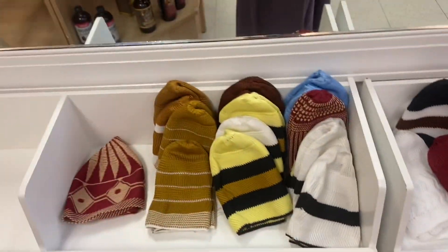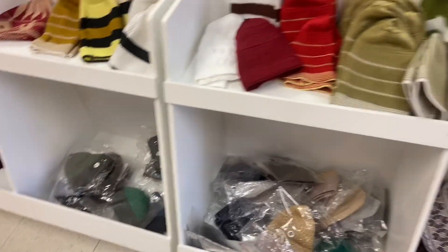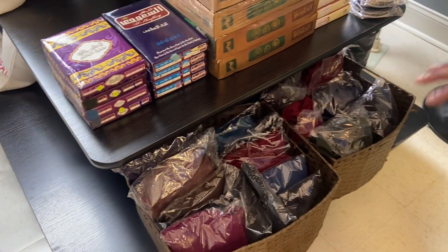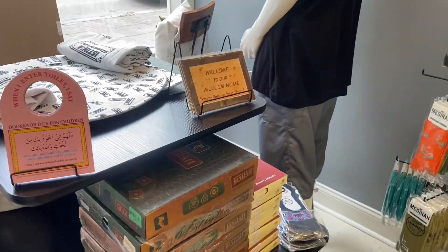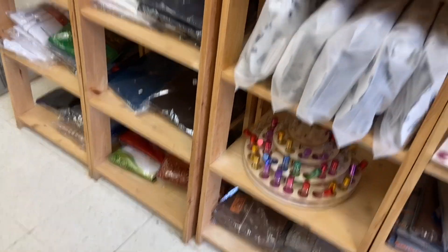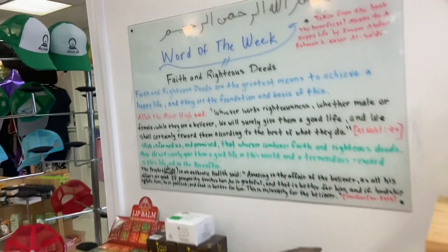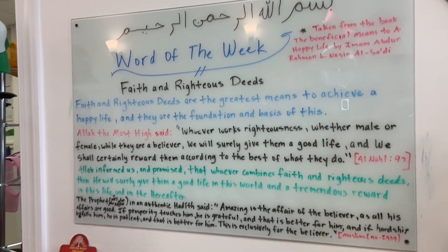Maybe I should get my grandfather some kufis — oh, those are so cute! Yeah, I should send them to him, he'll be so happy. They have different colors up here, just in case you don't see your color right away. And oh yeah, those are pillows! This is so cute, you guys — when you come to Richmond, you have to come here, this store is amazing.